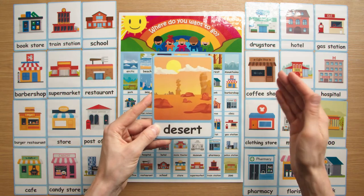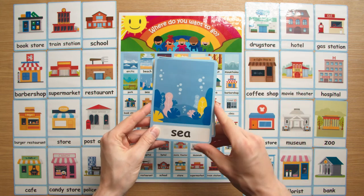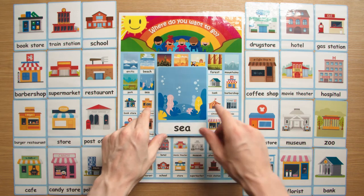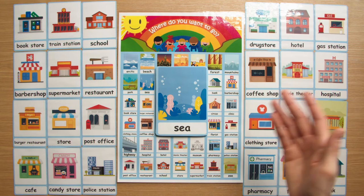Flashcards such as desert and sea can also be used with the animal flashcards. For example, where does a shark live? A shark lives in the sea.